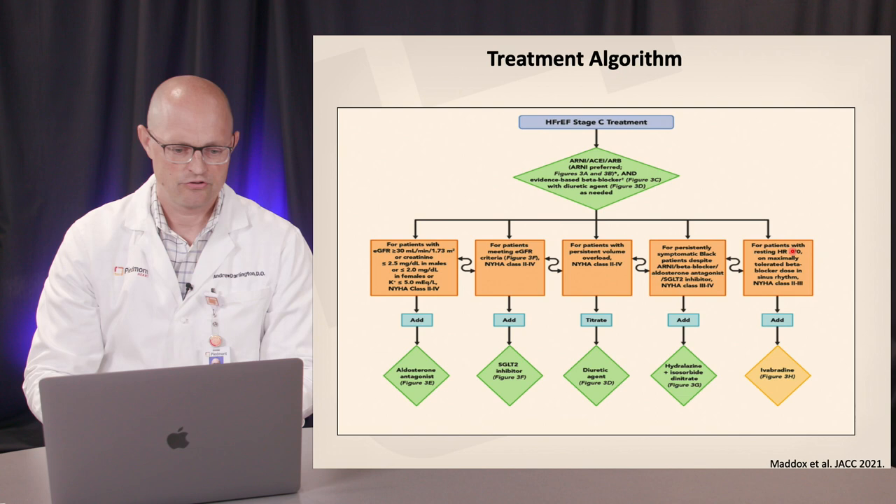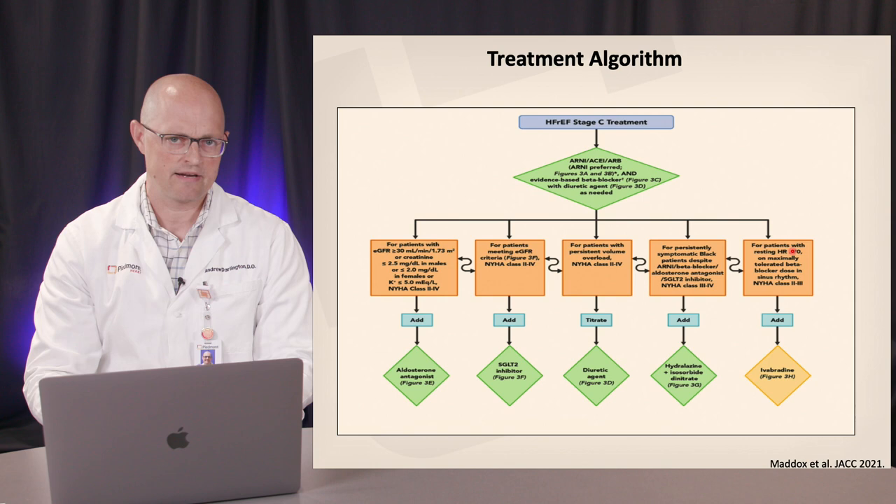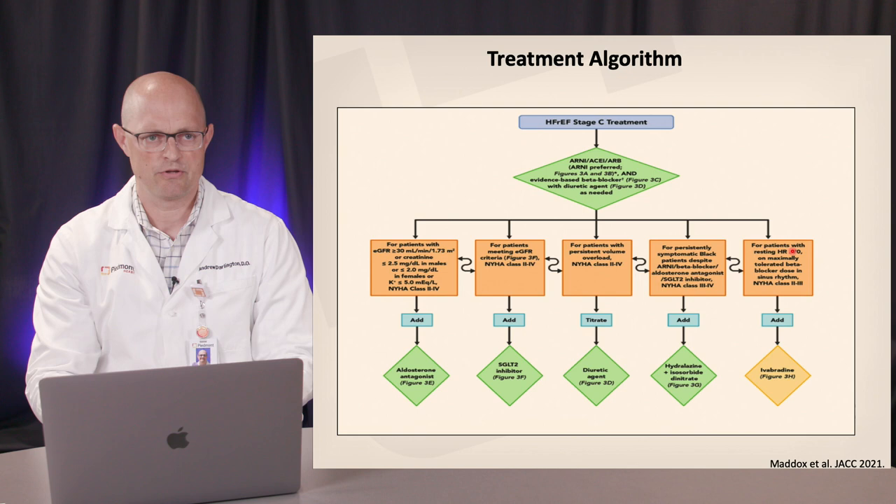At the end of the day, we've evolved into a quadruple therapy setting where we're looking to optimize an ACE, ARB, or preferably ARNI in conjunction with a beta blocker, an MRA, and an SGLT2 inhibitor. There is some flexibility and wiggle room regarding the sequence of initiation and how to apply these therapies.